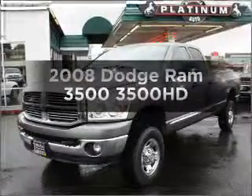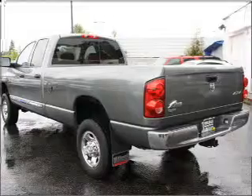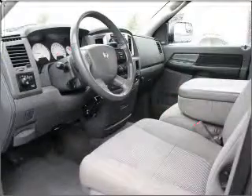Check out this 2008 Dodge Ram 3500. This is the set of wheels you've been looking for, with a reliable six-cylinder engine that responds smoothly to its automatic transmission.